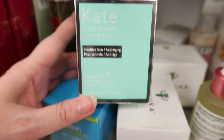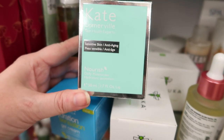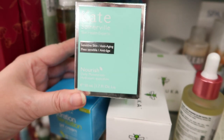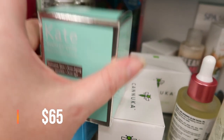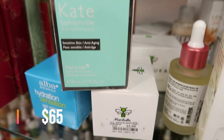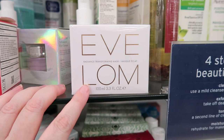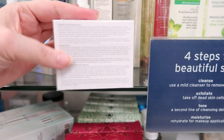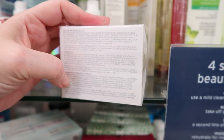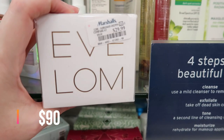Okay, this one is Kate Somerville in the aqua package — it is the Sensitive Skin Anti-Aging Nourish Daily Moisture, 1.7 ounce, and it's $24.99. This is the Eve Lom Radiance Transforming Mask, 3.3 ounce — it is $29.99, right here at Marshalls.